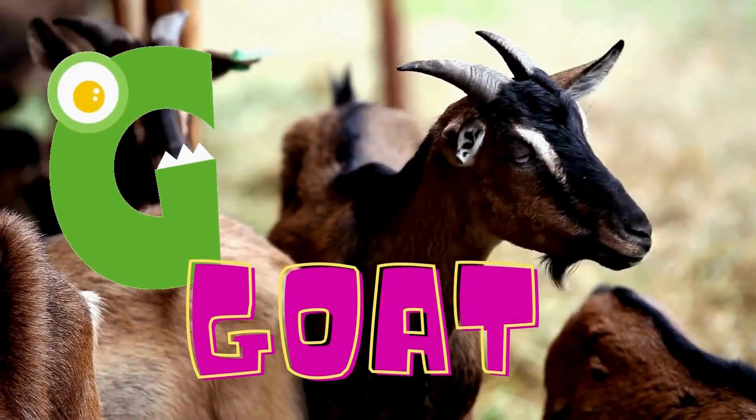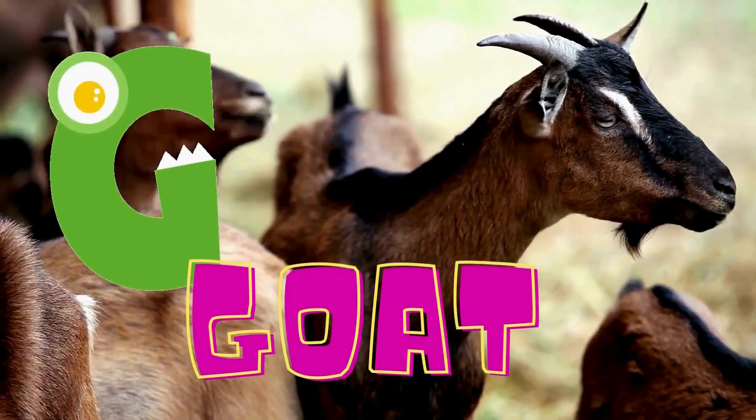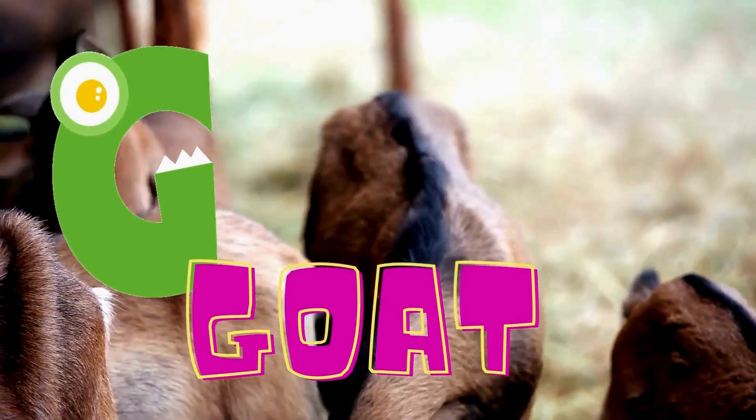G is for goat. A goat has horns on top of its head. G is for goat.